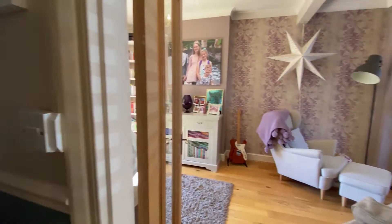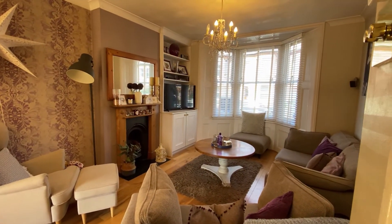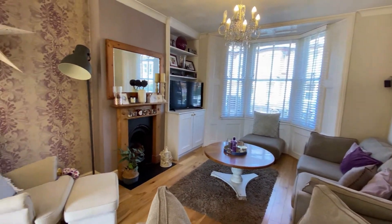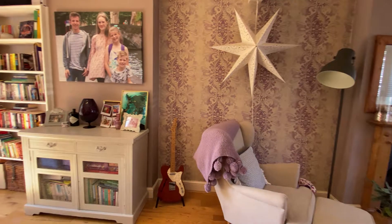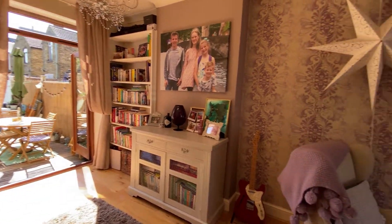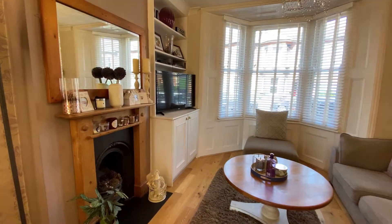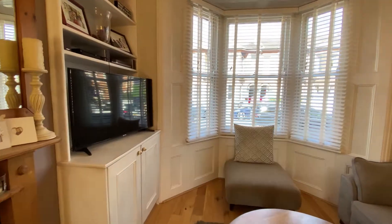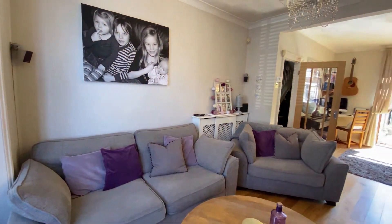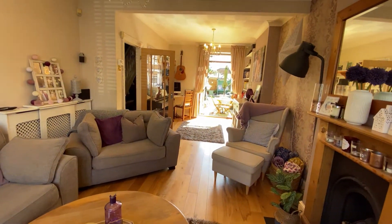Coming straight through off the entrance hall, we come into the lounge. The first thing you see is that lovely big bay window at the front and the fireplace there as well. The room has been tastefully updated and you've got this wonderful dining space opened up through to the lounge, with French doors out onto the rear garden. It's an absolutely wonderful space — light, bright, airy and a fantastic size.